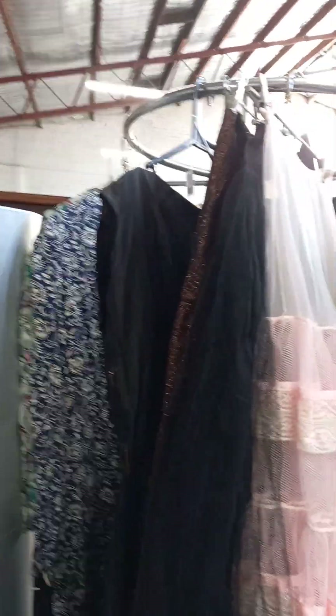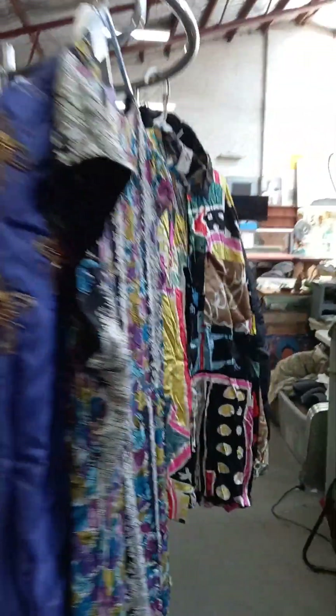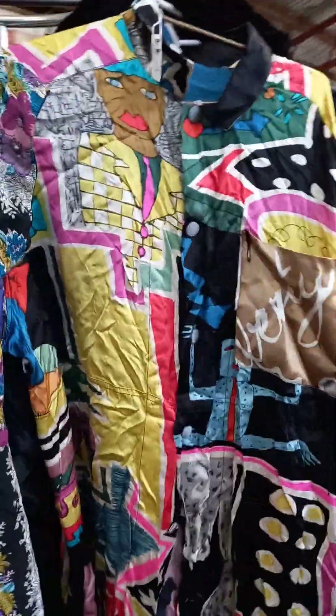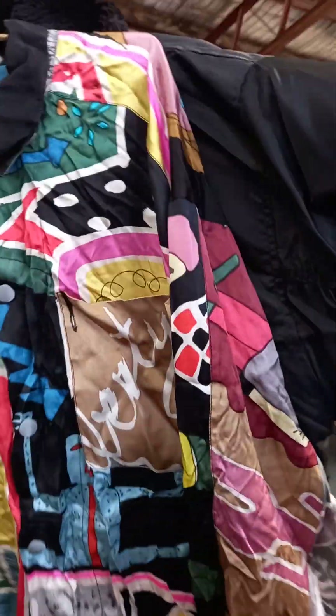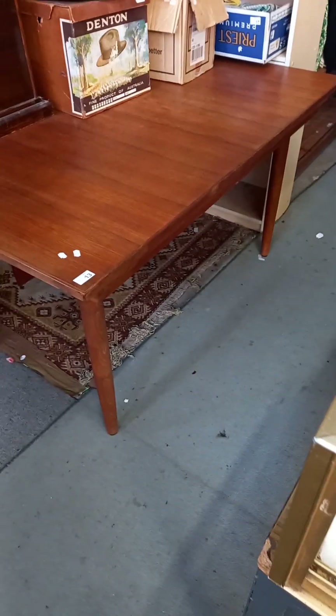We've got heaps more cool vintage ladies' and men's clothing. Pretty cool sort of 1970s, 80s men's shirt there with a nice old bomber jacket, some cool dresses, capes and things. Nice little deco pedestal. Nice mid-century extension dining table.